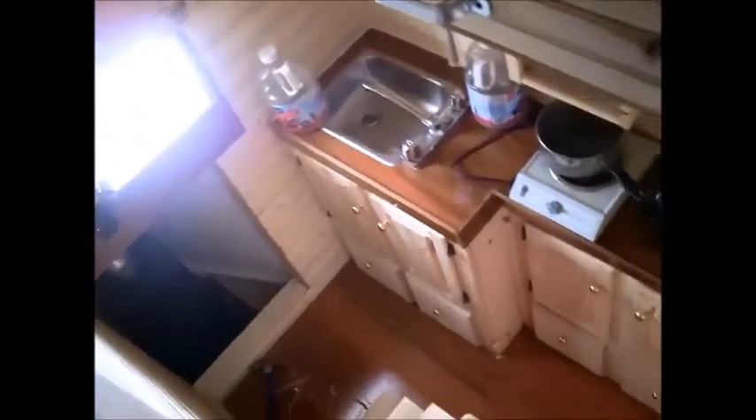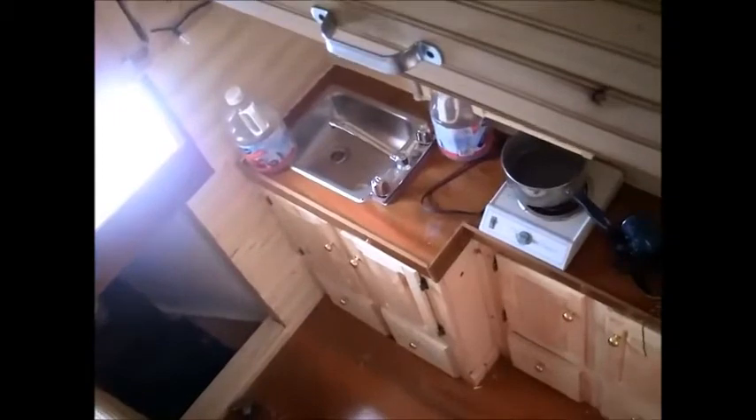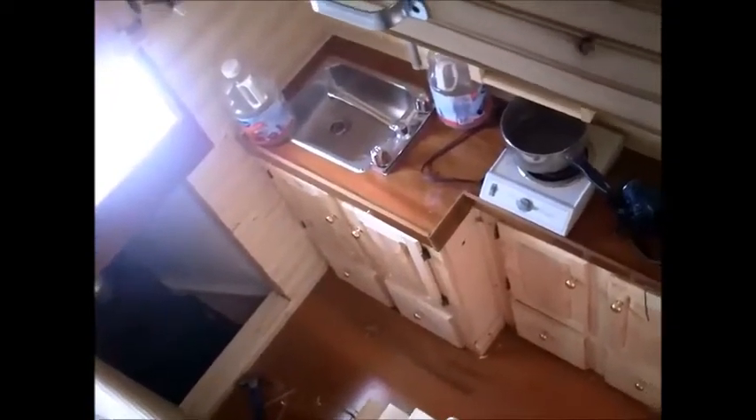All right, hello everybody. This is the trailer I was building and I've got it. I'm just doing a few little things now to finish up, but it's mostly all completed. This is sitting up at the top of the stairs and I'm looking down into the kitchen. And right here, this is where the wood stove is.